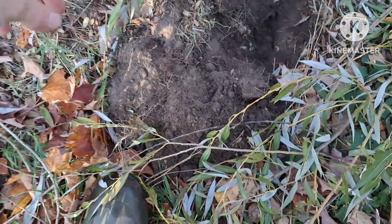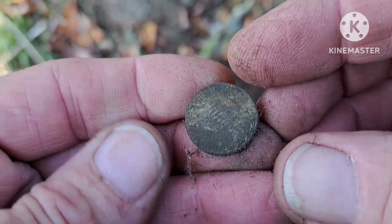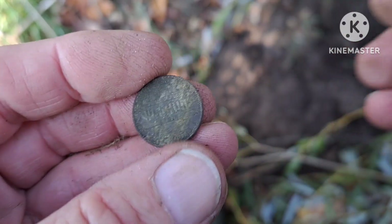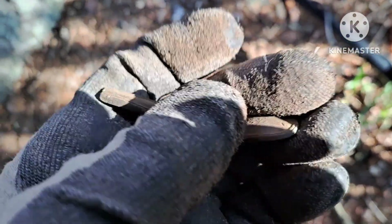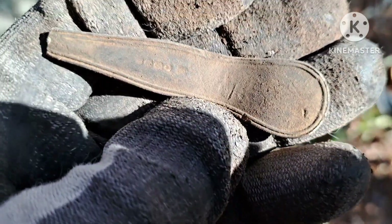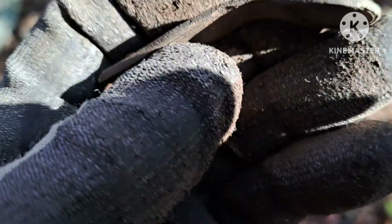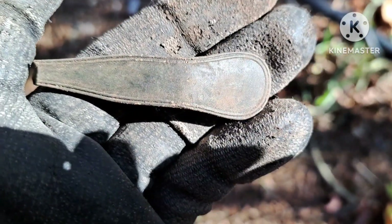Looks like I pulled my first coin — I see Lincoln on it. Oh, it's a memorial. There's my next target — a pretty old spoon handle. It's got some writing on the back; I don't know if those are hallmarks. Not sure if that's silver or not — I don't think so.